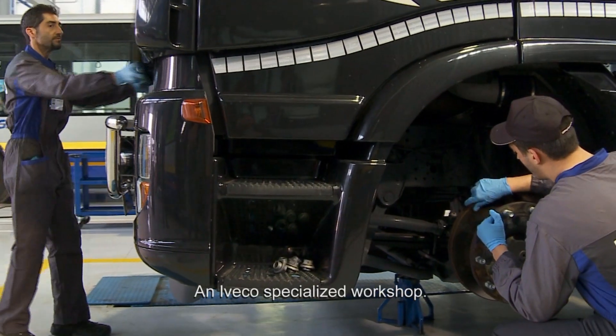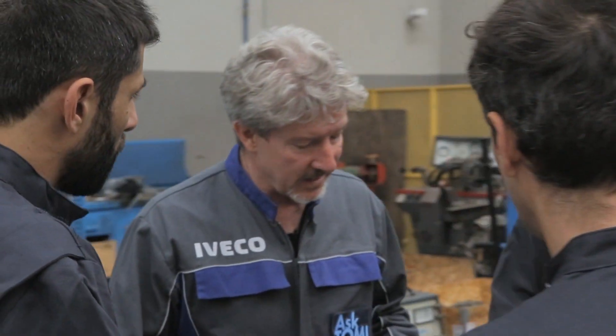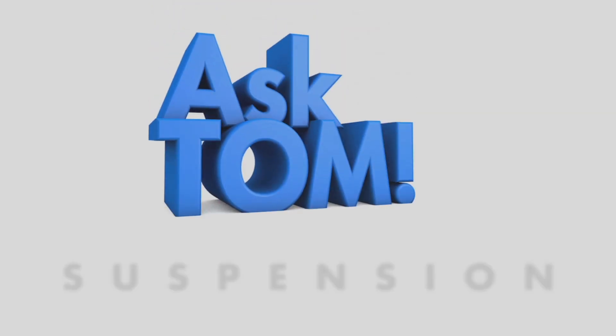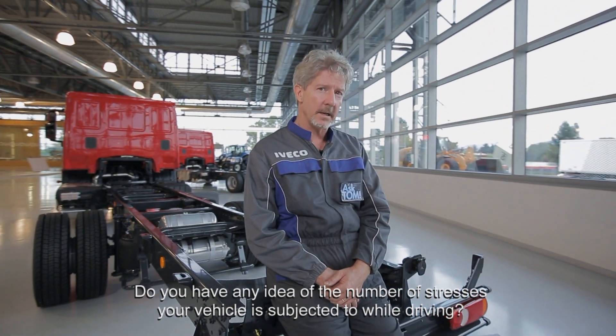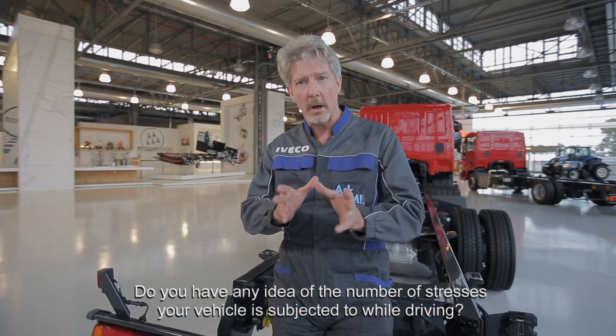An e-vehicle specialised workshop. An experienced master mechanic. And your questions. Hi. Do you have any idea of the number of stresses your vehicle is subjected to while driving?